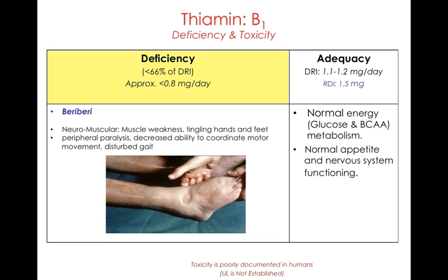Deficiencies result in a condition called beriberi. Beriberi is the condition associated with vitamin B1 deficiency. There isn't really an upper limit established for this B vitamin, primarily because it's water-soluble and we tend to excrete the excess, so toxicity isn't really well known.